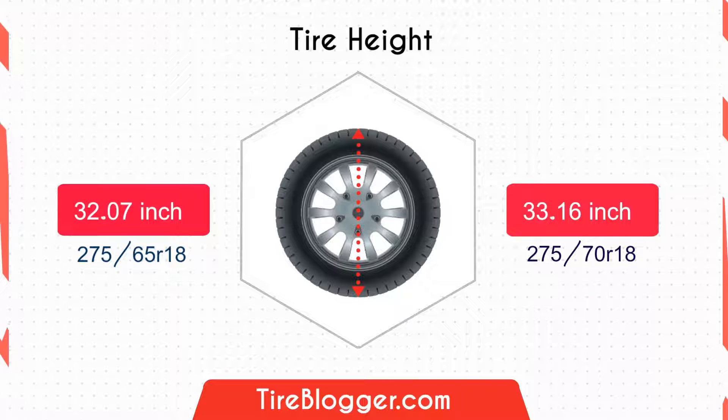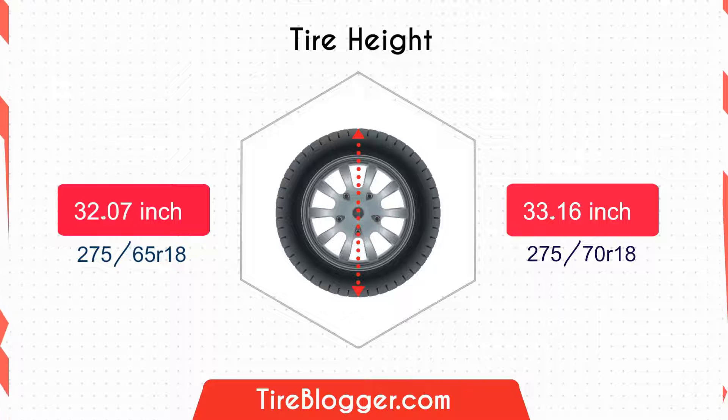Just a quick heads up: the overall diameter difference is above 3%, which means they're not really interchangeable.